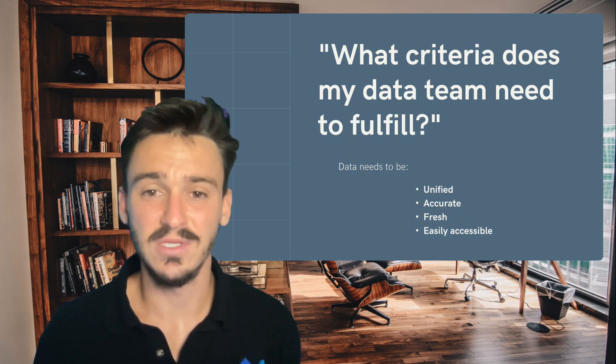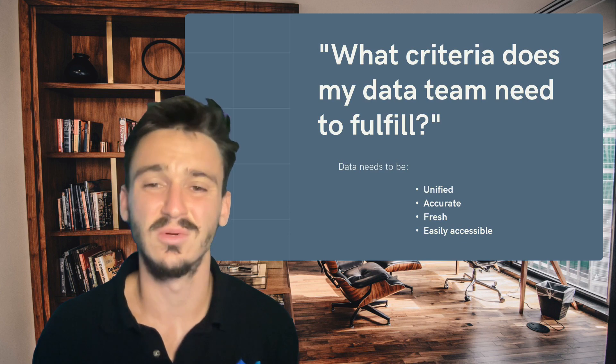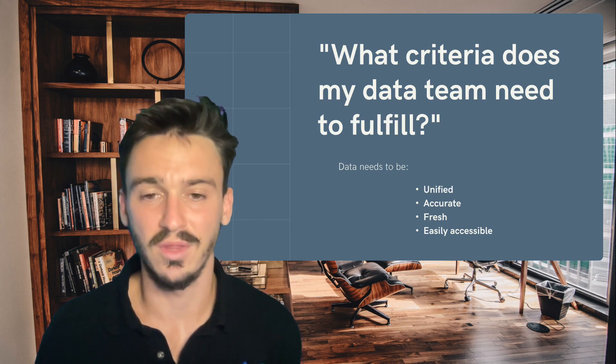One, data needs to be unified. This means that data needs to be brought together from different sources and loaded into a single place that our engineers and our analysts can work with.